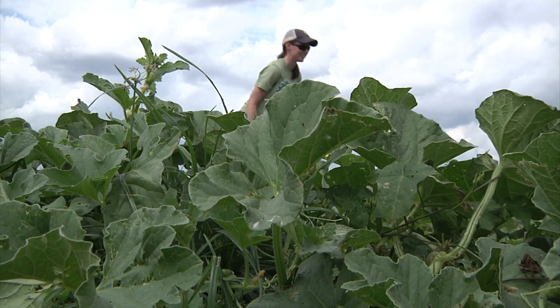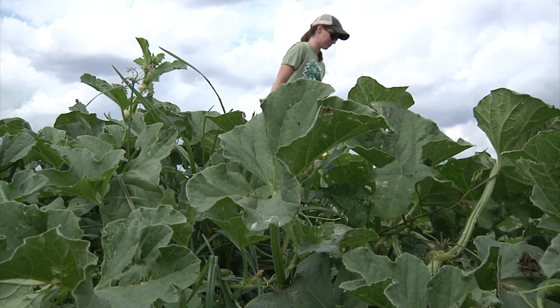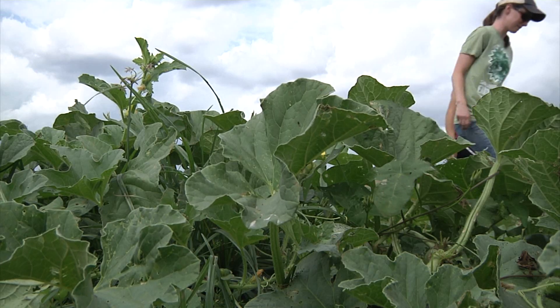The money made from the co-op shares and farmers' market sales goes to the upkeep of the farm — everything from seeds to tools to tractors.